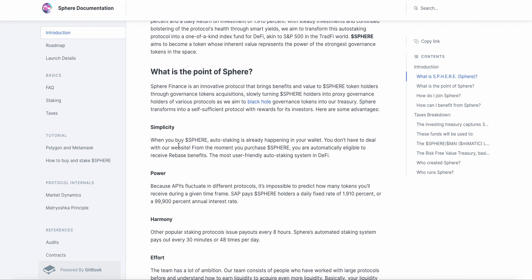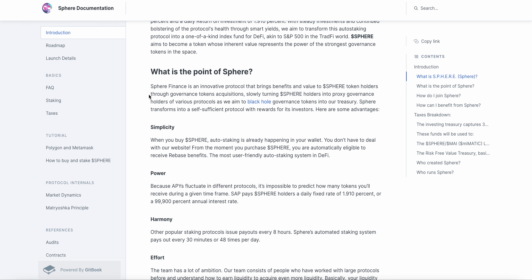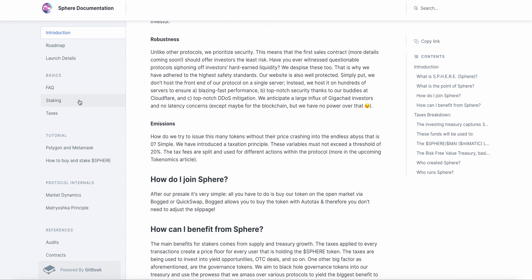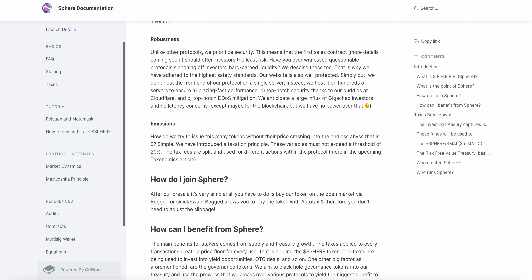So this wants to be the S&P 500 of DeFi. This is a little tricky to buy, but there are videos on it. I would suggest when you look for how to buy, it's pulling up on MetaMask — let me find it.